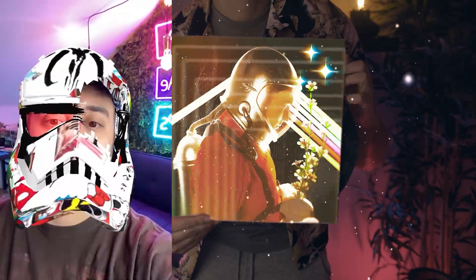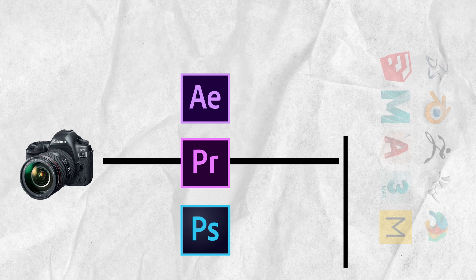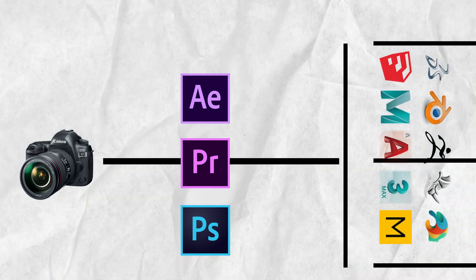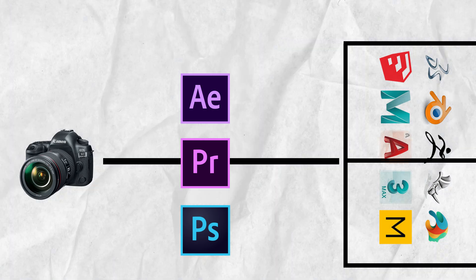After that, I started learning about 3D, and then augmented reality, virtual reality, artificial intelligence, coding, etc. The point is one thing led to the next. The unique thing about the visual art space is the ability to branch off into so many different mediums while at the same time being able to apply core values from one skill set to the next.